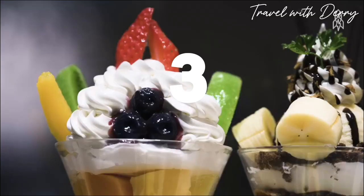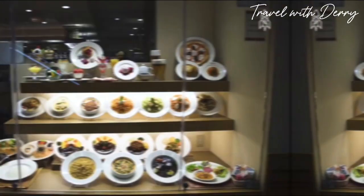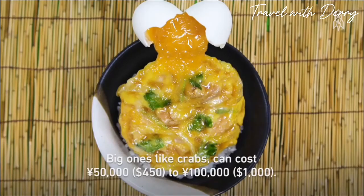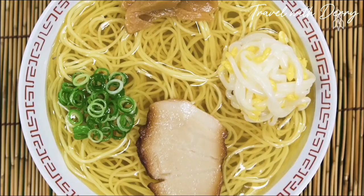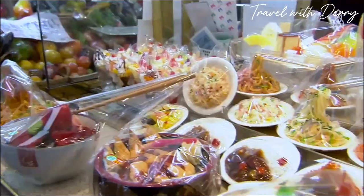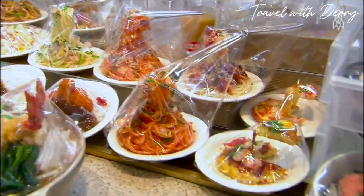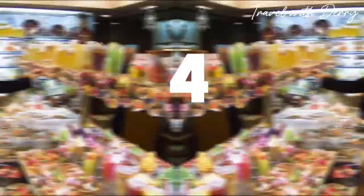Number three: fake food specialists. When it comes to food, looks matter. In Japan, fake food specialists create incredibly realistic replicas of dishes using wax or plastic. Restaurants often display these mouthwatering models in their windows to entice hungry customers. Interestingly enough, these replicas can be pricier than the real deal.